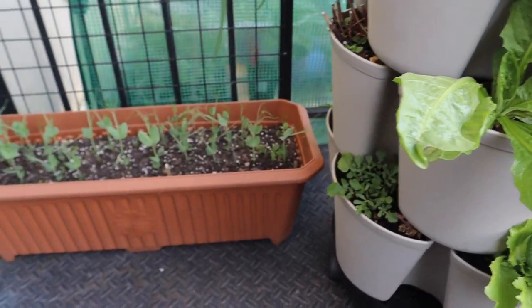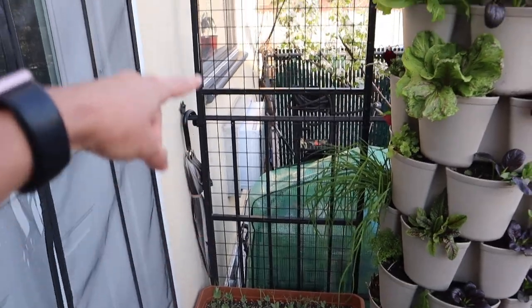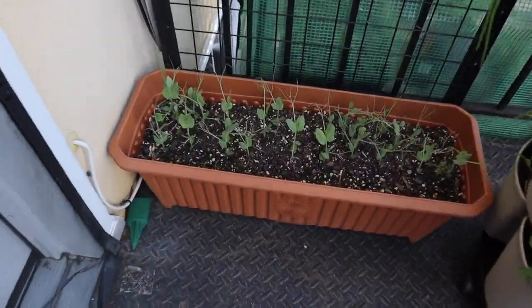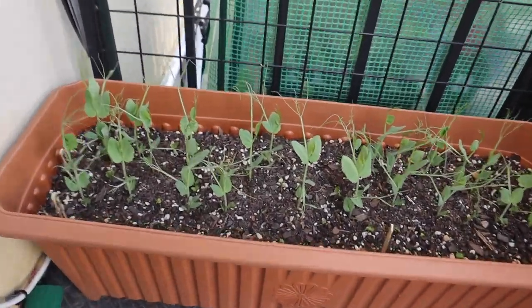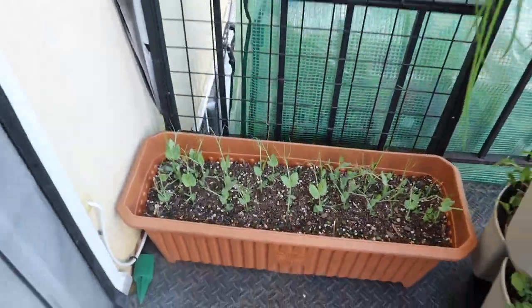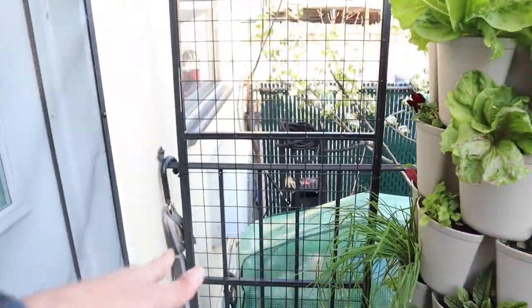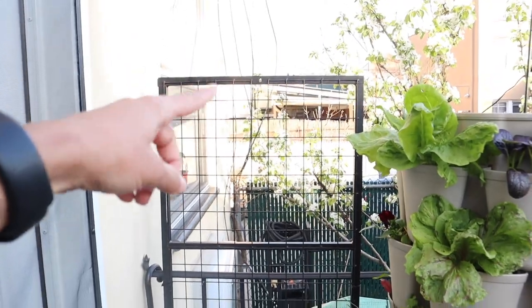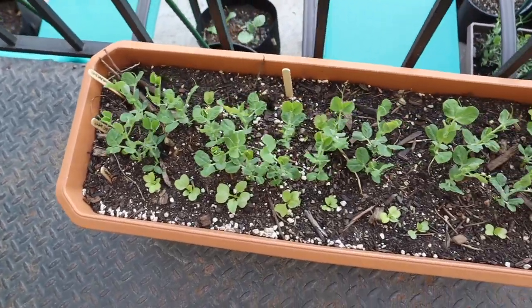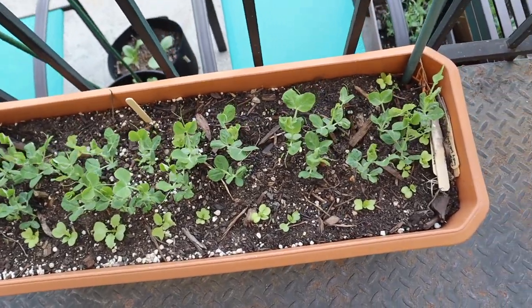We also have some peas coming along here. I put this little trellis here, and those are the Magnolia tender peas. They have these very pretty tendrils and they've sprouted — they're looking good and I hope they catch. They grow really tall so I gave them a nice sturdy trellis. And there are some more peas and radishes here in a small pot. I'm curious to see how they do.